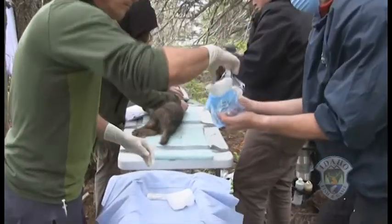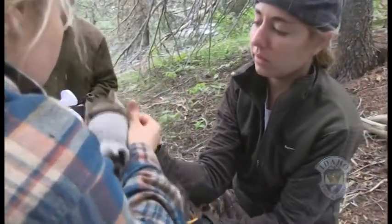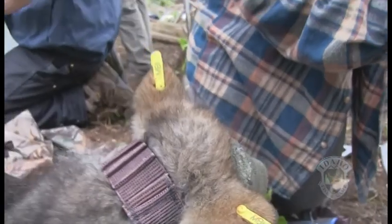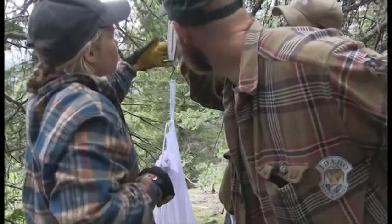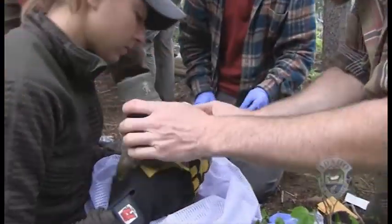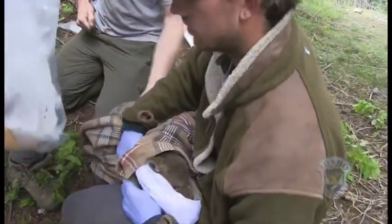Once the pups got done with surgery, they came over to us. We cover their eyes — it creates a less stressful atmosphere for them if they can't see. Animals generally just calm down when they can't see. The first thing we did was take a biopsy punch of their ear, and we took saliva samples and blood samples when we could. Everything went really smoothly. The surgeries went so fast we were just able to keep up with our side of processing, making sure we didn't hold on to the pups for too long, because the longer you're at the den site, the more disturbance you're doing.